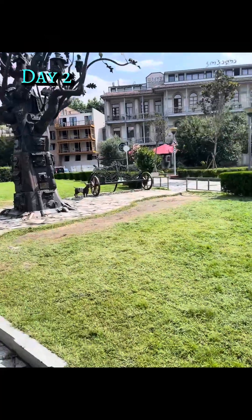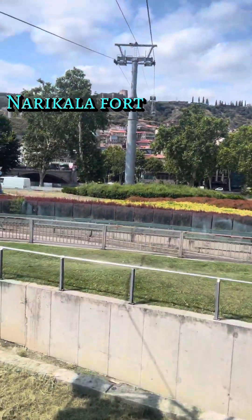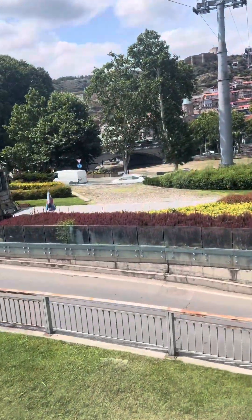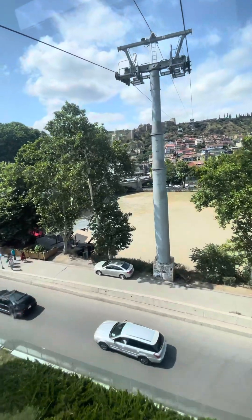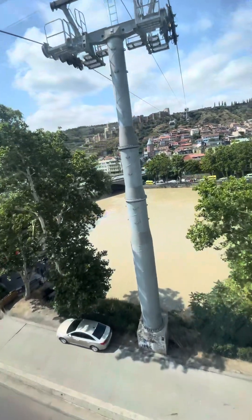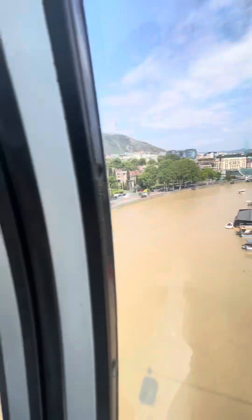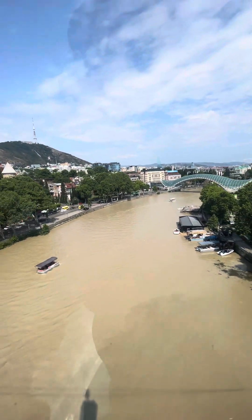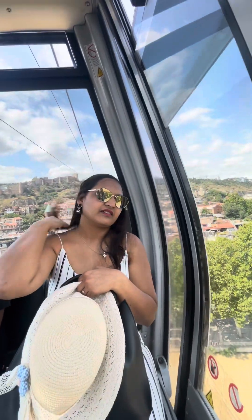Day two and we are heading to Narikala Fort. The view from this fort is amazing — you can see the entire Tbilisi town from here and it is absolutely beautiful. You can trek to this fort or use the cable car. While going we used the cable car, but while coming back we did trek.